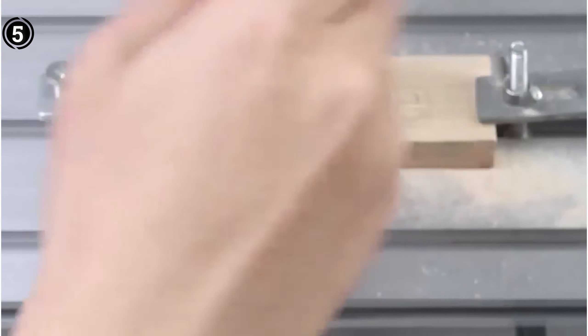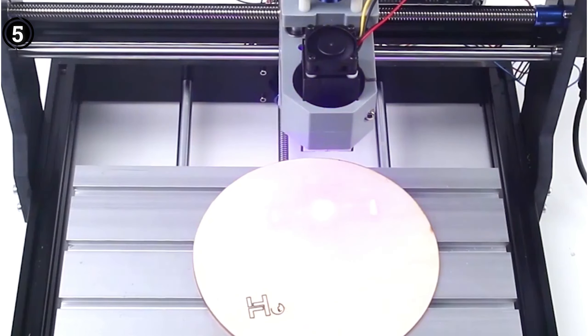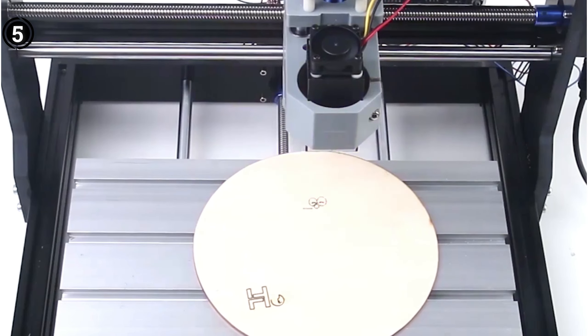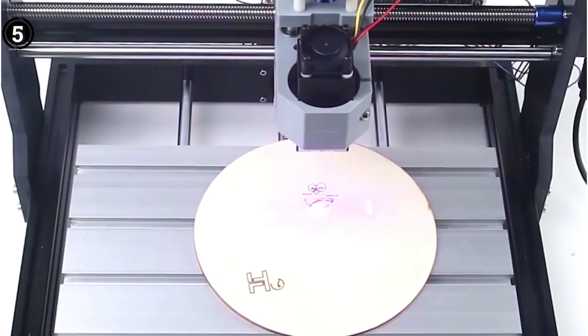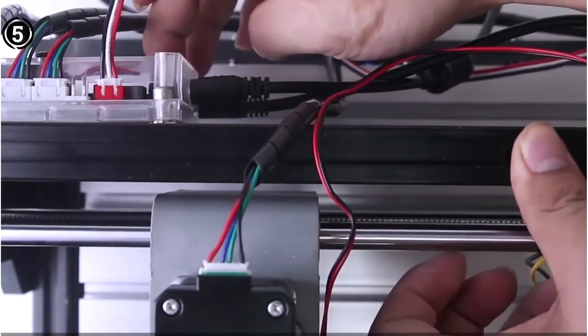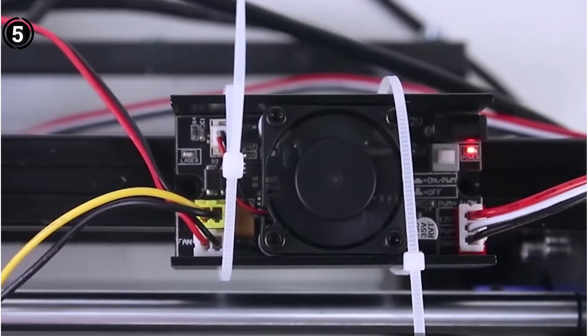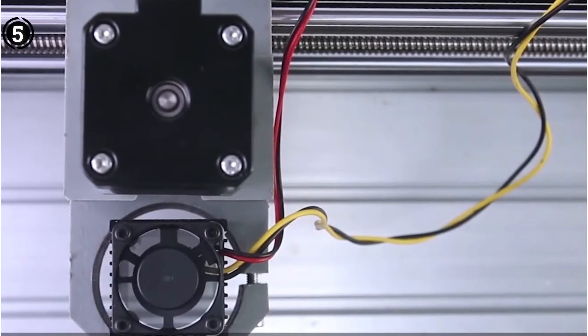Pros: This hobby CNC router excels in a variety of applications, such as engraving, milling, and cutting, across a wide range of materials. The offline controller, featuring a clear touchscreen LCD, enhances versatility during operation. Cons: Out-of-the-box factory settings may require adjustments to meet specific needs, potentially necessitating some time for setup and configuration.